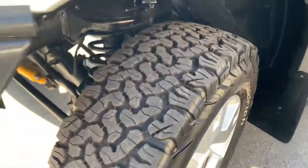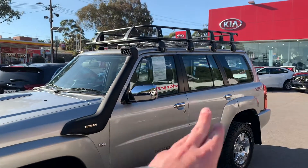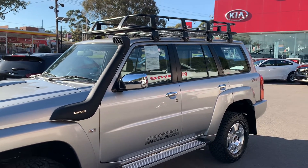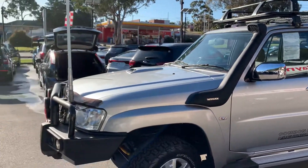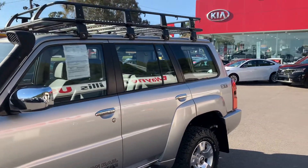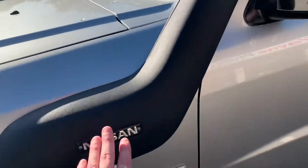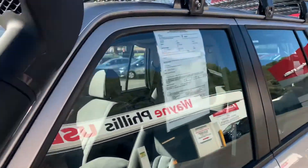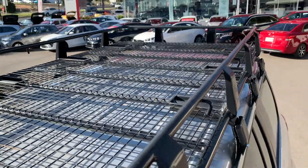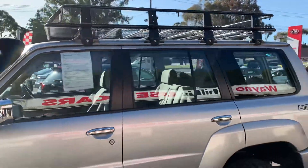It's ready to rock and roll. Probably the only thing missing from the exterior is window tinting — especially given your location up in the top end, you'd want to protect the interior. We do that, so I can give you a quote. It's got the genuine snorkel and the racks on top — one of the larger racks — which kits out the roof really nicely.